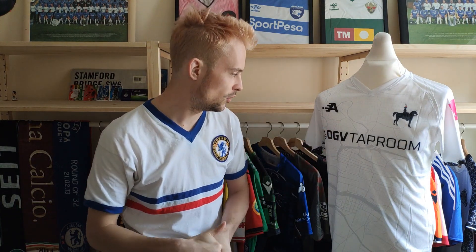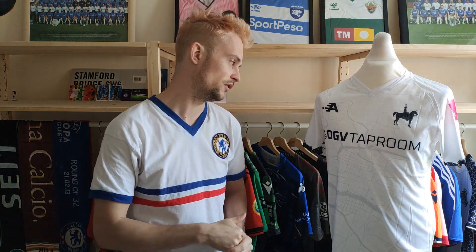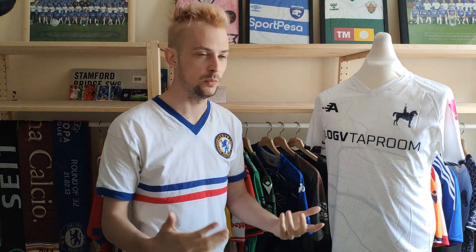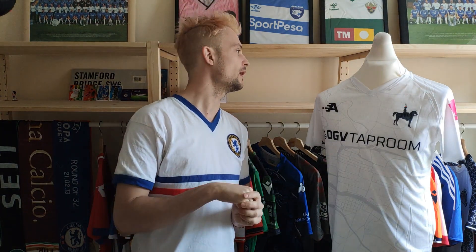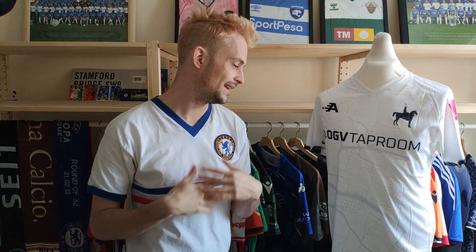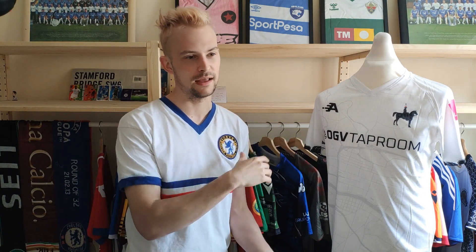You have a sponsor which is OGV Taproom, which I believe is some sort of alcoholic beverage company. You have the Thank You NHS patches on the sleeves, which is always nice — a lot of clubs have got something paying tribute to all of the hard work that the NHS did during the last few years. The manufacturer itself is one I'd never heard of previously — I think it's pronounced Appin Sports. It seems from their website that they focus primarily on running and cycling, but they've gotten into football shirts, and I think they probably just do amateur style ones.